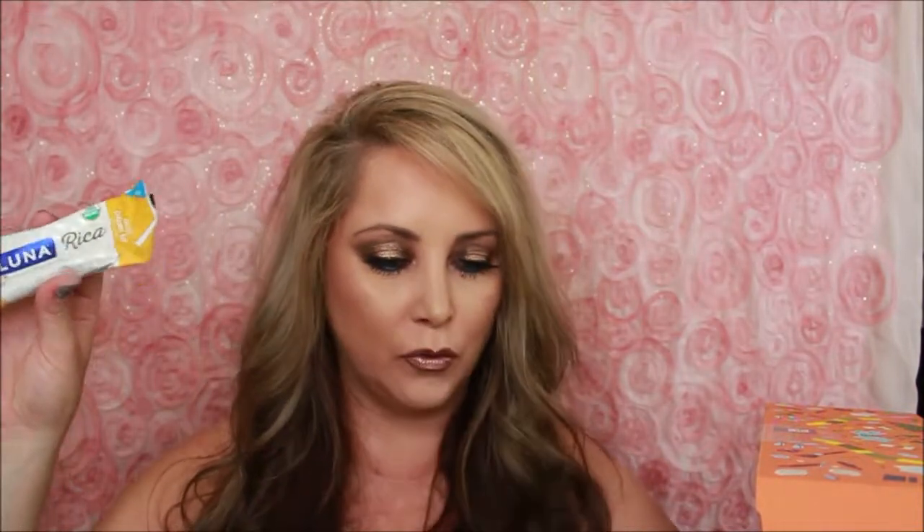Now we have a Luna Rica bar. This is a sponsored item. It says take time for yourself and break into a perfectly portioned Luna Rica bar. It's made from recognizable ingredients like dates and nuts — hence, if you take me on a date, you're going to feel a little nuts. Just a little preview for Rob's night tonight. This makes it a nutritious snack — keep a bar in your purse and enjoy wherever you go. Sponsored items are always a bonus.